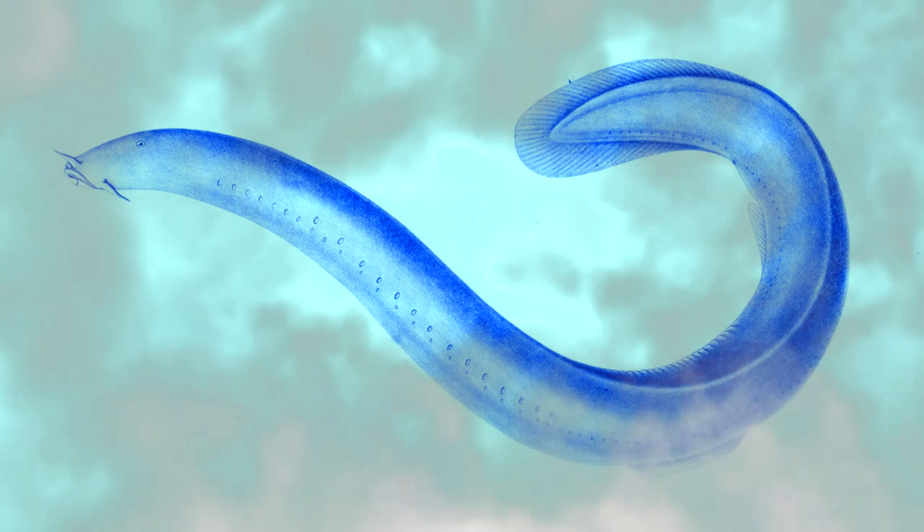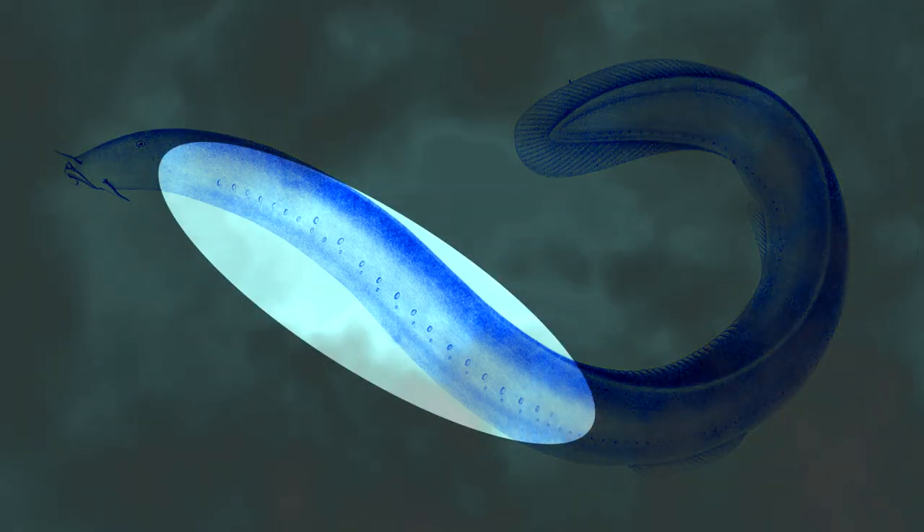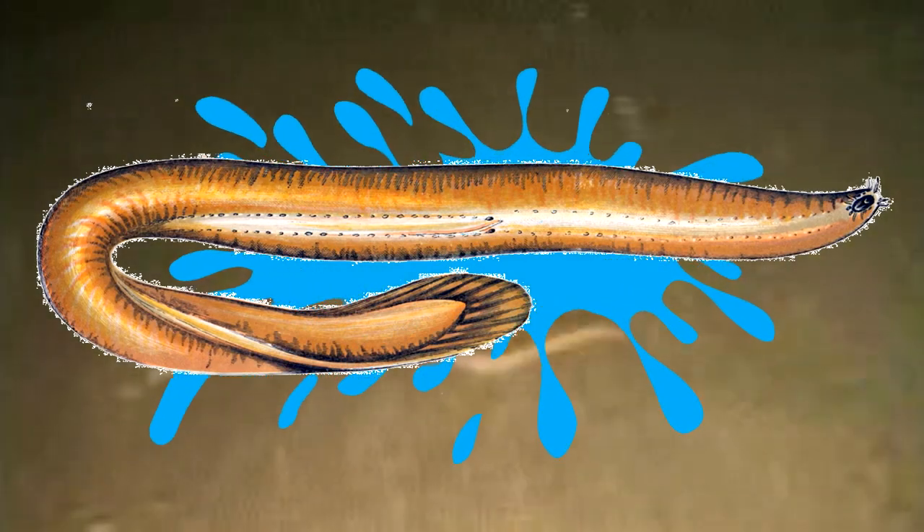Hagfish average two feet in length and come in colors of pinkish gray and reddish brown. When attacked by a predator, a hagfish will release a slime-like substance from pores found along the length of their body. When this substance comes in contact with the surrounding water, it expands in size. This leaves any predator with a mouthful of goo and no hagfish. The goo can clog a predator's gills, which gives the hagfish ample time to escape.